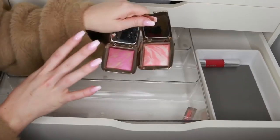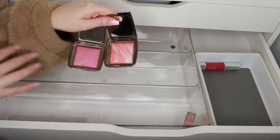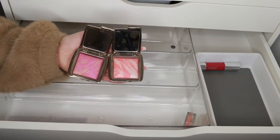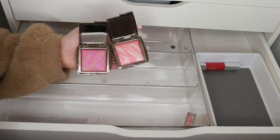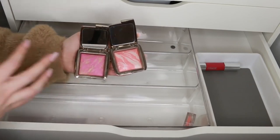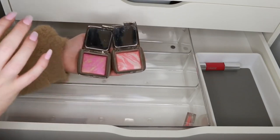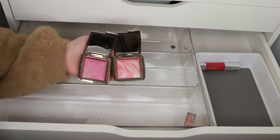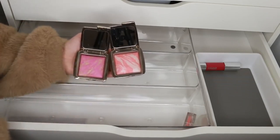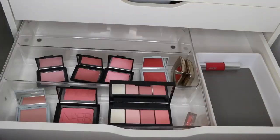I've always been obsessed with the Hourglass blush formula. These are also really nostalgic for me — similar to what I mentioned in my eyeshadow declutter, there are certain products that remind me of how much I love makeup and keep me inspired. When I got these blushes, I really went out of my way to get them and spent money I had to think about spending. They're just really special to me, so I want to keep those for sure.